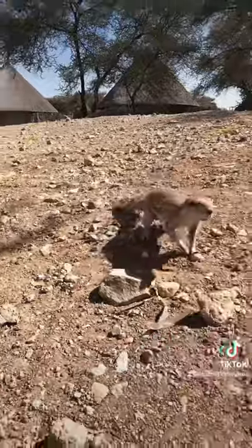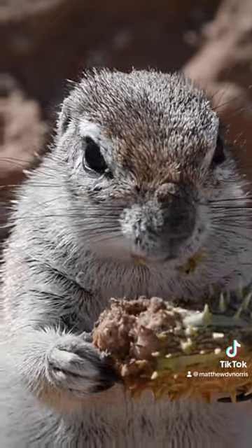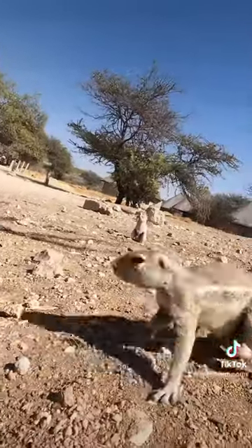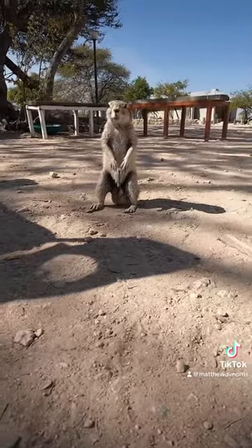Another fun squirrel fact for you: grey squirrels were actually introduced in South Africa as well as in the UK. They're not nearly as widespread, but you do get some around the ranges of Cape Town and a few other parts of South Africa.